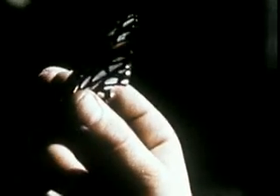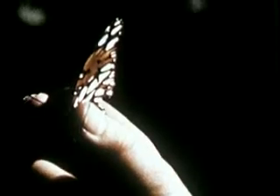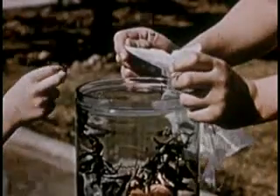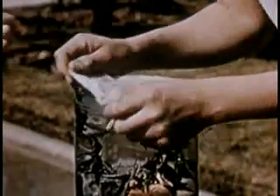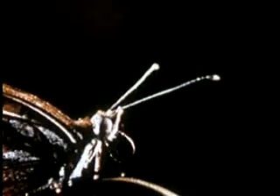If Susan and Ted are lucky, they may see their eggs hatch into caterpillars, the caterpillars turn into chrysalises, and the chrysalises change into butterflies like this one. Do you know how to tell a butterfly from a moth? The best way is to look closely at the antennae, or feelers. Those of a butterfly have knobs on the ends. Those of a moth are straight, or sometimes fringed.